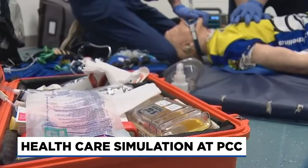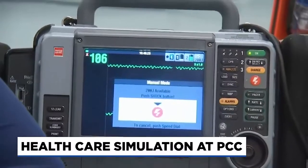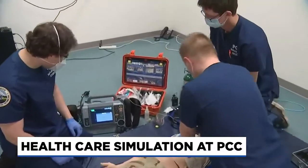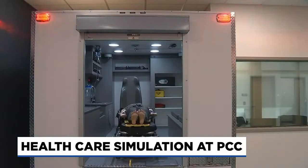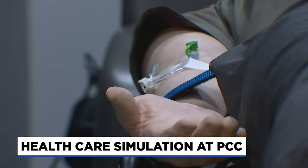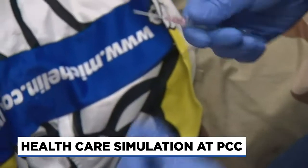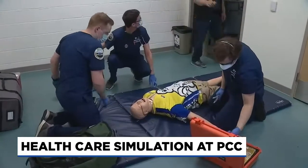All health care disciplines benefit immeasurably from simulation. At Portland Community College's Cascade Campus Medical Simulation Center, the EMS program is using some of the latest developments in health care simulation to assess student readiness before they treat real patients. Simulations can start with the 911 call to dispatch.